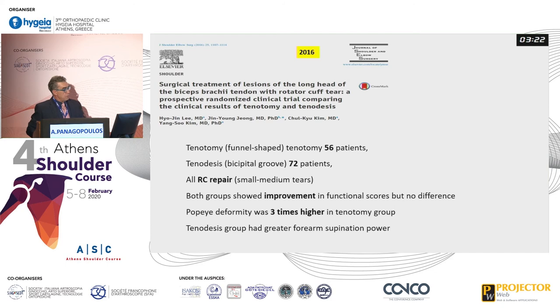Another study included patients with rotator cuff tears who all underwent rotator cuff repair. Tenotomy was performed in 56 patients using a funnel-shaped tenotomy, where the more bulky proximal stump goes inside the groove and stops — creating an auto-tenodesis effect. Tenodesis in the bicipital groove was performed in 72 patients. Both groups showed improvements in functional scores, but again with no difference. Popeye deformity was three times higher in the tenotomy group.